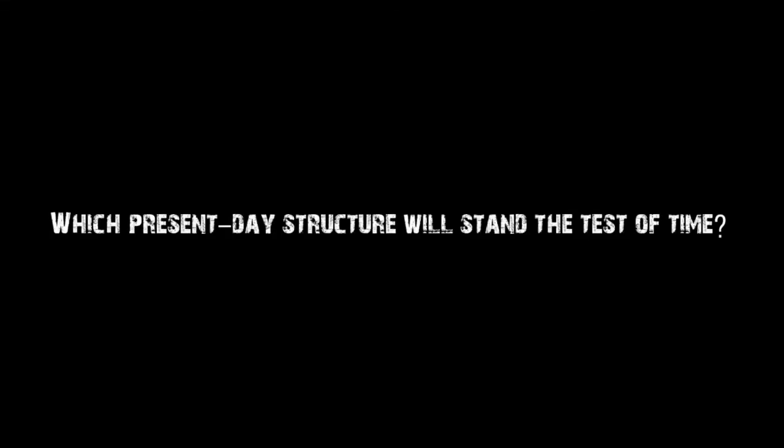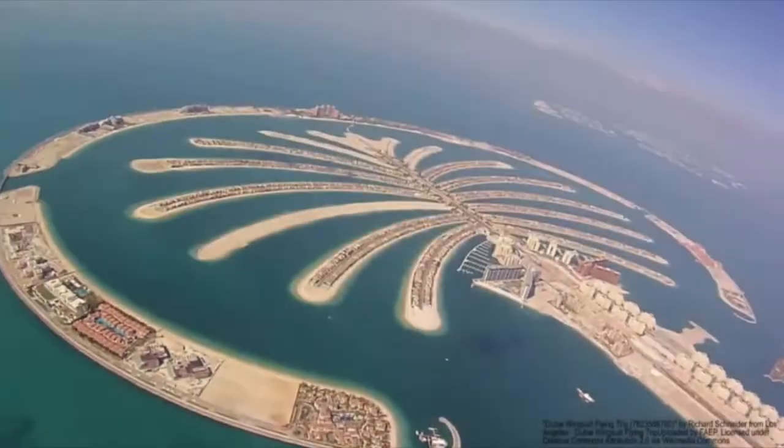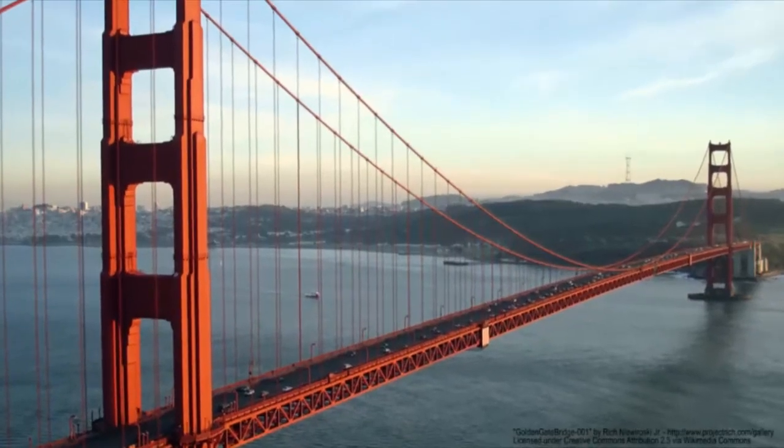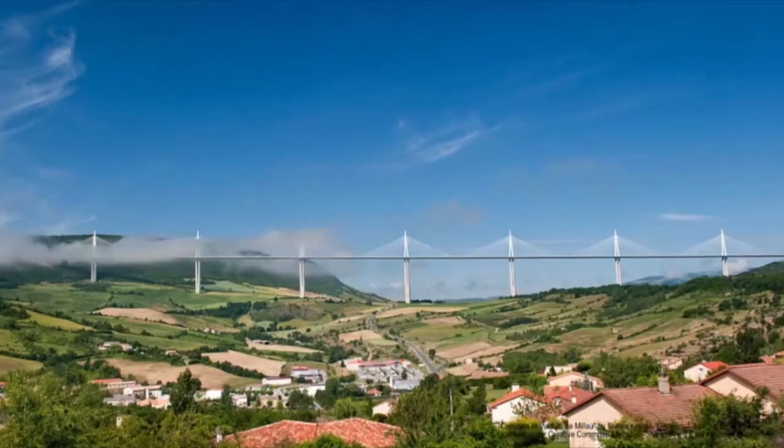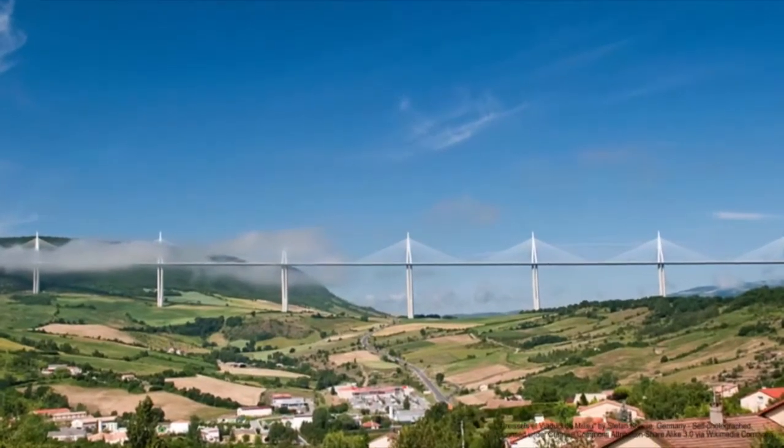That's very difficult because so much of this depends on how we look after our infrastructure. If we maintain and look after it, most buildings — if they're decently and well built — will last an almost indefinite period of time. It's a question of whether society is prepared to maintain and repair things as to whether they will stand. We've built some incredibly wonderful structures in the last half a century: fantastic bridges like the Millau Viaduct in France, some of the new bridges in China, and even here in South Africa we've built some magnificent structures — bridges and new buildings.